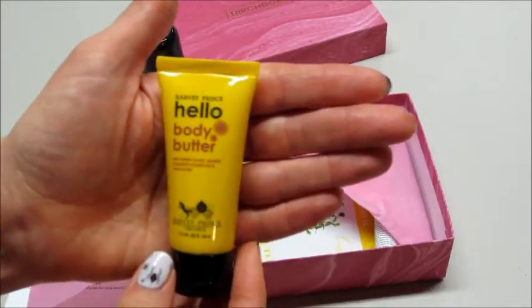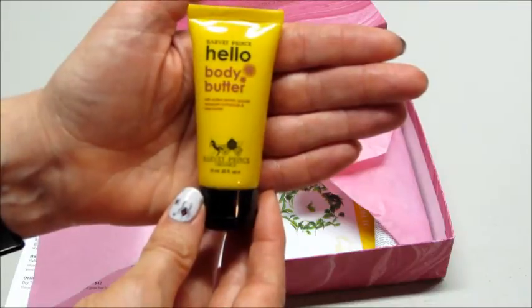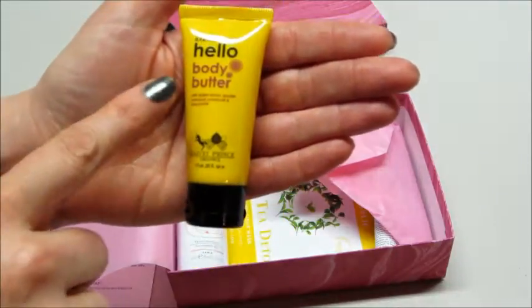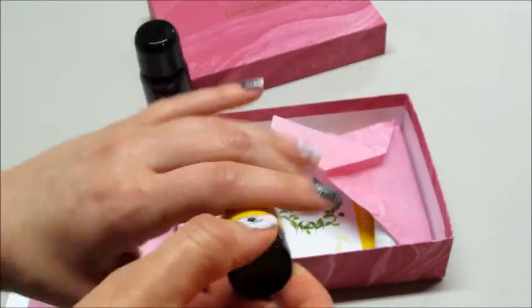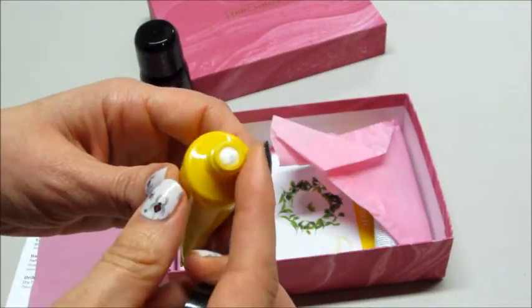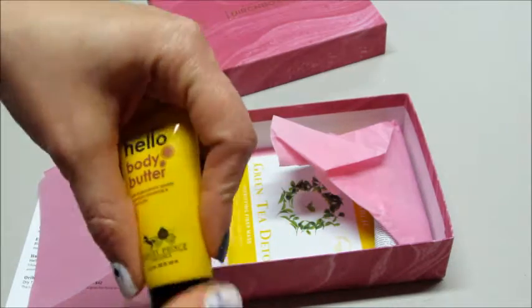Next we have Harvey Prince. I got a perfume sample of this before, so this is the body butter. It has a citrus lemon, mandarin orange, and shea butter scent. That's a very light scent but it smells very nice.